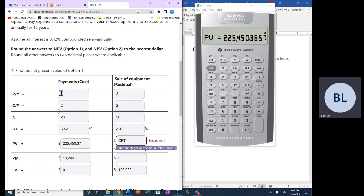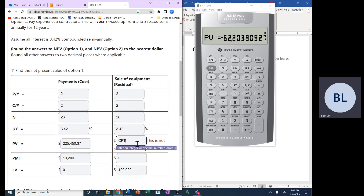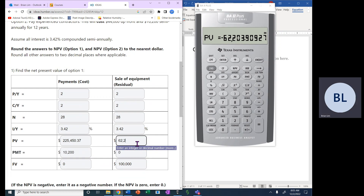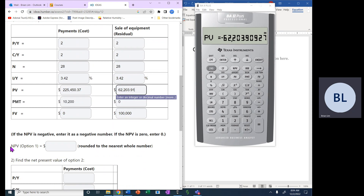Next, we compute the present value of the equipment sale. The settings for N and I/Y remain the same. Payment is set to zero, and the future value is $100,000 — the residual value from selling all upgrade equipment. Computing the present value gives us $62,203.91, rounded to two decimal places.